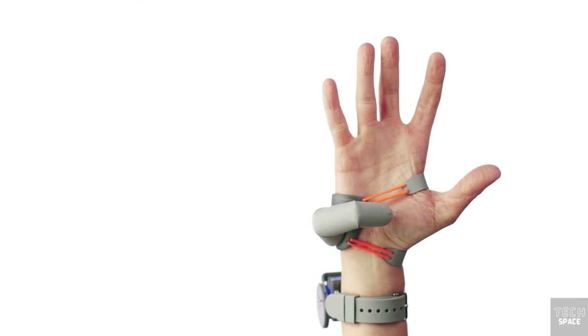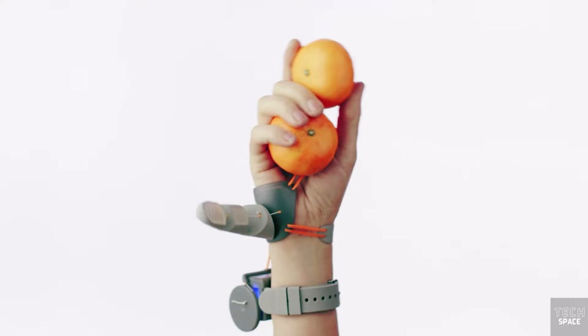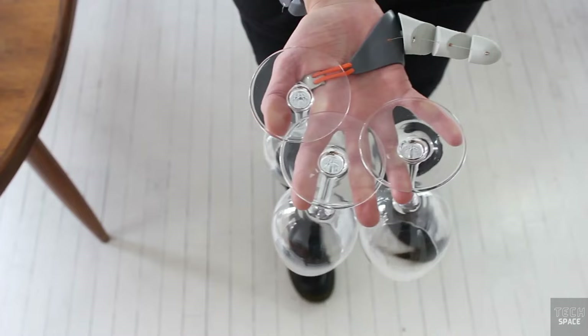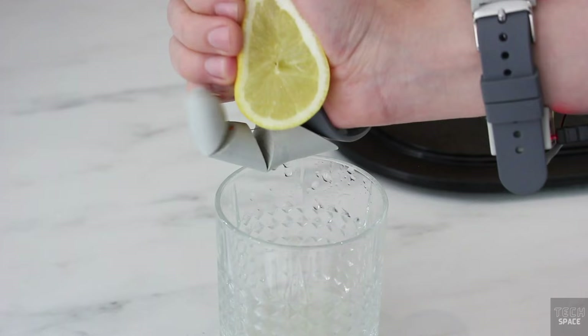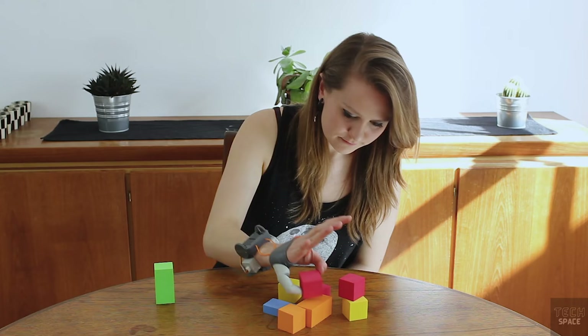This is the Third Thumb, an entire robotic body part. It's an extension for your hand that's wirelessly controlled by your toes. It was created using 3D printing and is flexible enough to mimic the movements of a real human thumb. In addition to enhancing your abilities and giving your hands more functionality, the thumb also challenges your brain by requiring it to integrate a new body part into an existing one. Leave a comment telling me what you guys think about this.